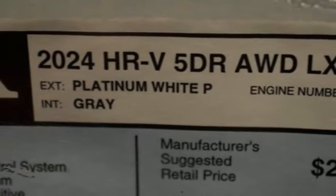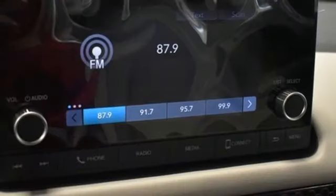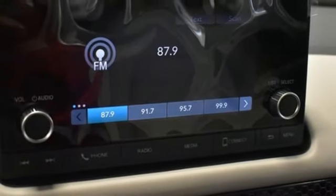Wireless phone connectivity, external memory control, aluminum wheels, selective service internet access, and LED low and high beam headlights.